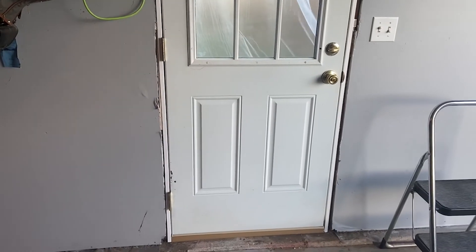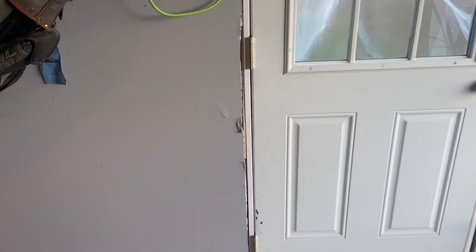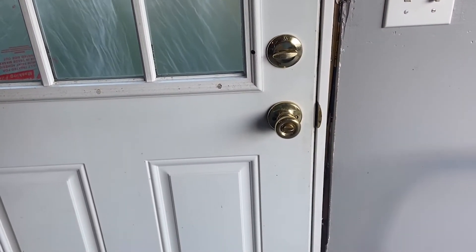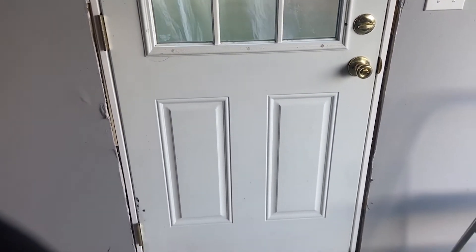From the inside here you can see better that the door is all shimmed in and leveled on both sides. With that said, it now shuts nicely and locks nicely, which is a blessing.